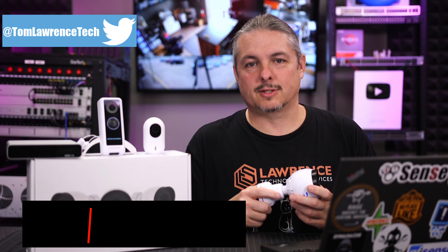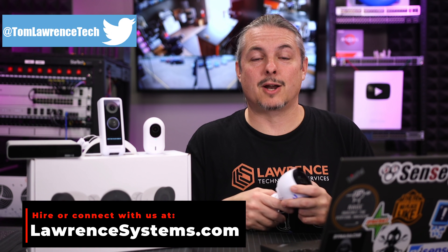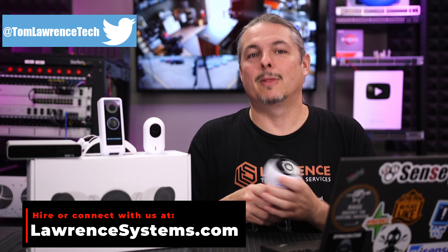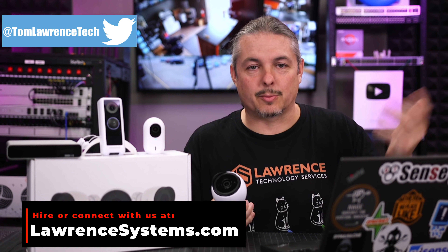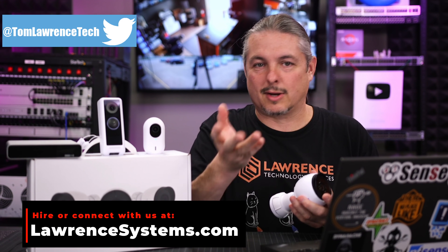But first, if you'd like to learn more about me or my company, head over to lawrencesystems.com. If you'd like to hire us for a short project, there's a Hire Us button right on the top. If you'd like to help out this channel in other ways, there are some affiliate links down below, and just other ways to contact and connect with us or engage with us on our forums — all that fun stuff, link down below or head over to our website, lawrencesystems.com.